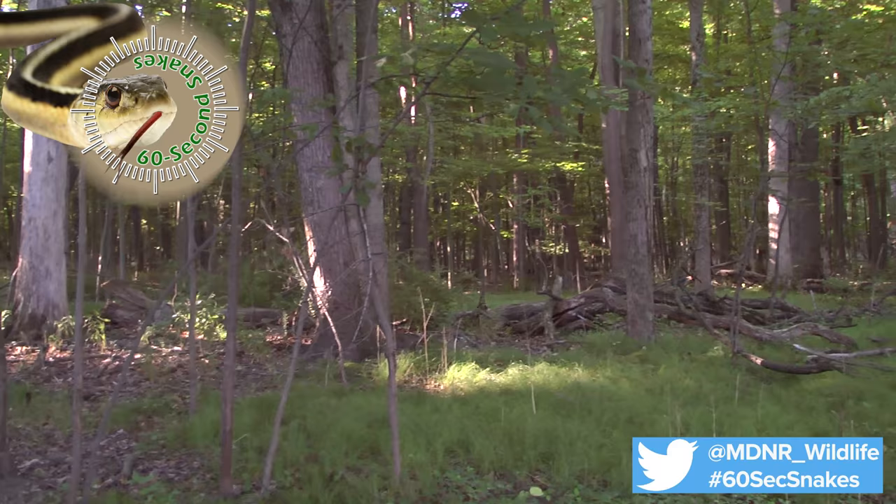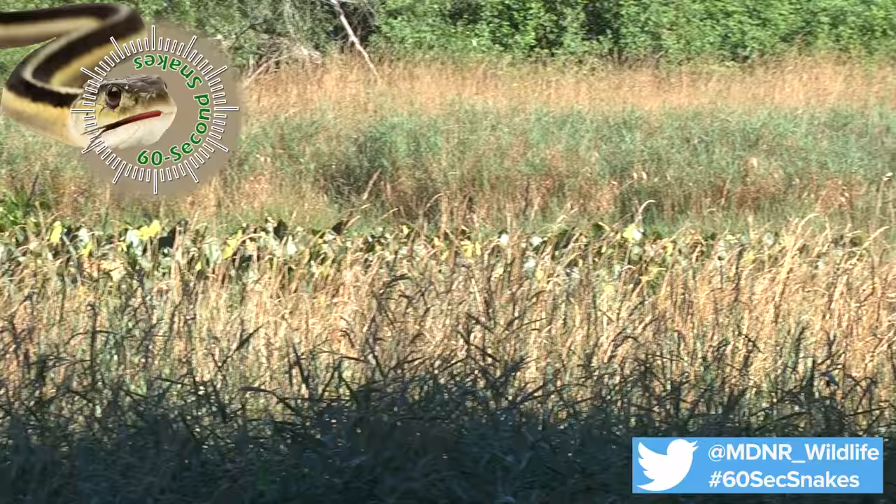The red-bellied snake can be found in a variety of habitats and prefers areas with moist soil. It prefers to eat slugs and small worms and is very docile when encountered.